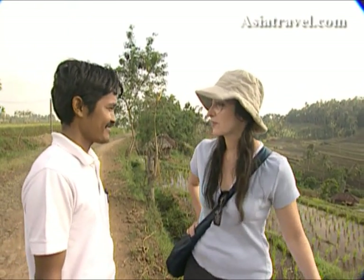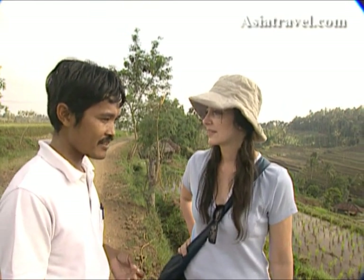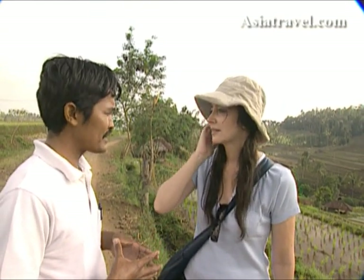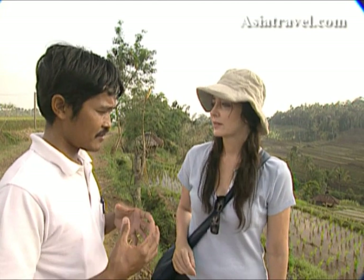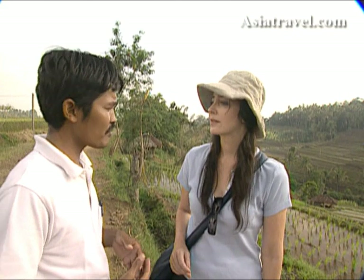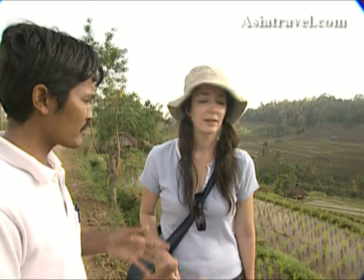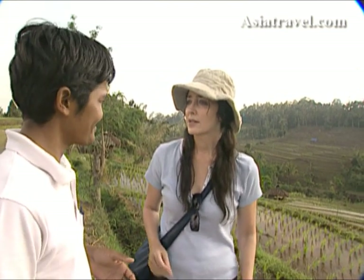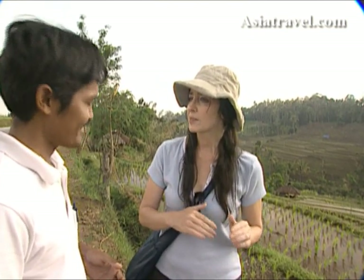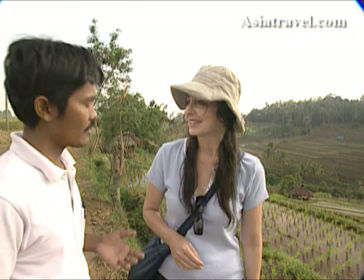It's been farmed this way for a long time, hasn't it? Yes, and the farmers here in Bali have a farmer organization — we call it SUBAK. This organization already existed a long, long time ago, and it distributes water to every field. So it's an irrigation system that dates back a long way — and it still works pretty well.